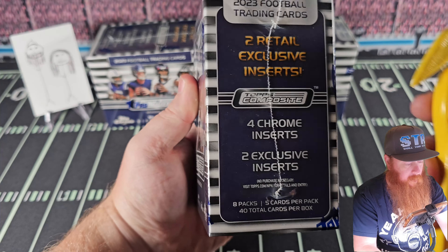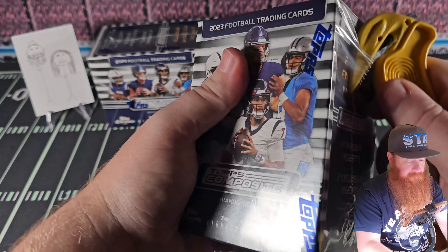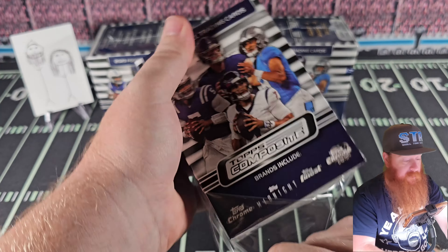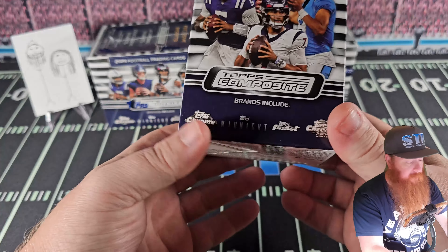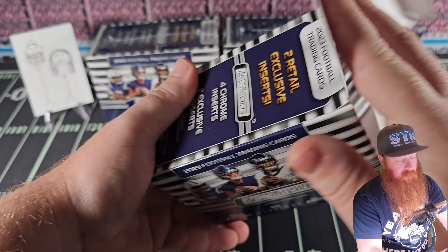We got three of them here. We're looking for Chinese stuff and autographs of those guys that you can't hit in Panini. So we got three of them here. 40 cards each box. Let's take a look.